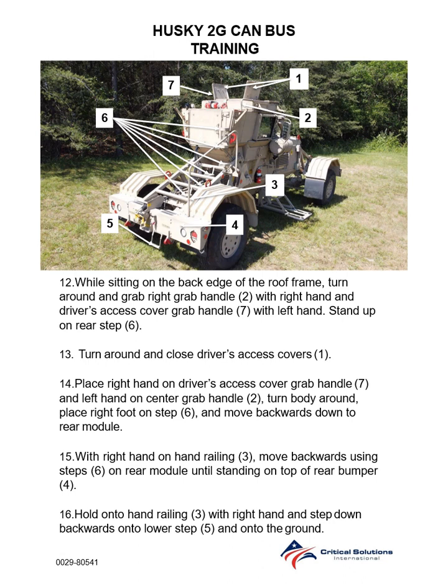Step 16: Hold on to hand railing with right hand and step down backwards on the lower step and onto the ground.